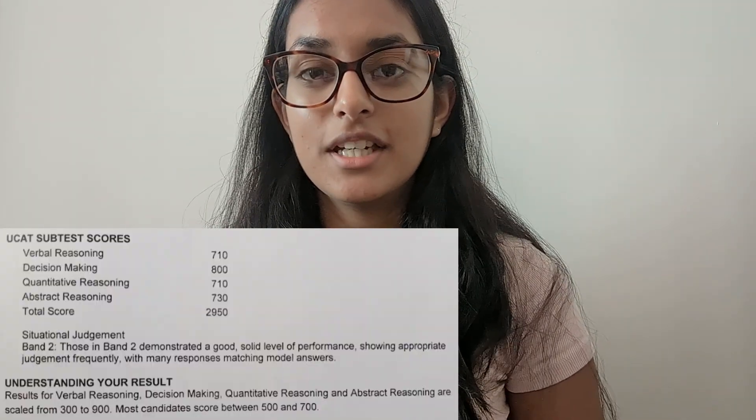The key to unlocking this whole section is just having good technique. In this video we're going to be covering the good technique and the approach that you need to be having to every single question so that you can answer it quickly and get that really high decision making score. Hi, I'm Lovely, and I sat the UCAT last summer, got a score of 2950 and a score of 800 in the decision making section — only because I was able to have such good technique.